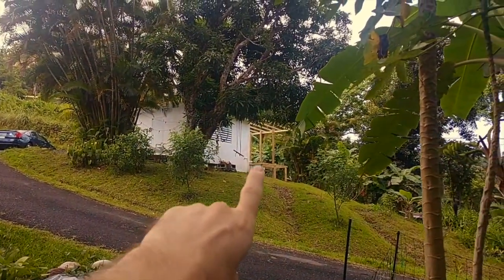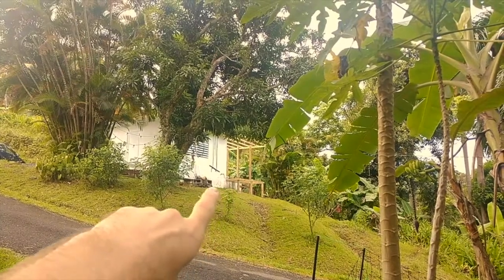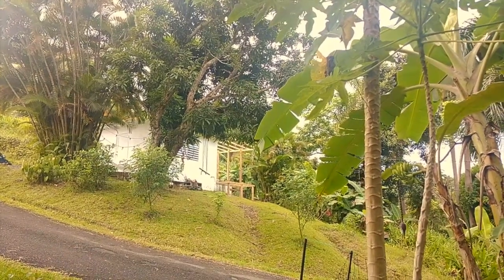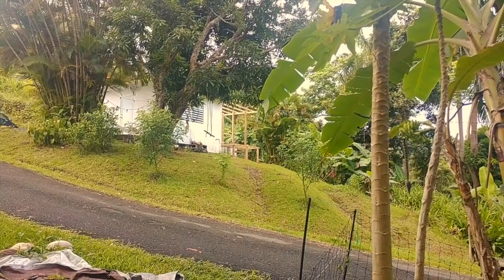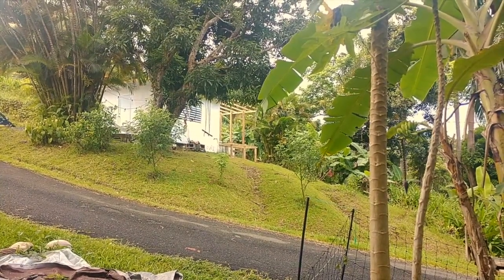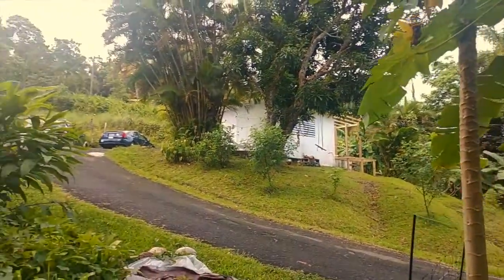We're going to be working on this project you can see up here — this is what we've been working on. We're adding a little extension: there's a little concrete pad that my finger is pointing at, and we're basically adding a little extension both on this side as well as the far side to give us a little bit more of a workspace — kind of a wood shop workspace. We're actually going to get that roof on. We have all the rafters up and the rest of the materials arrived yesterday.